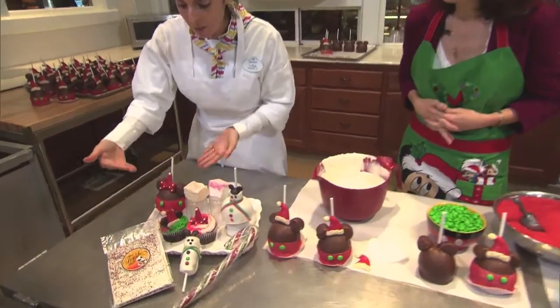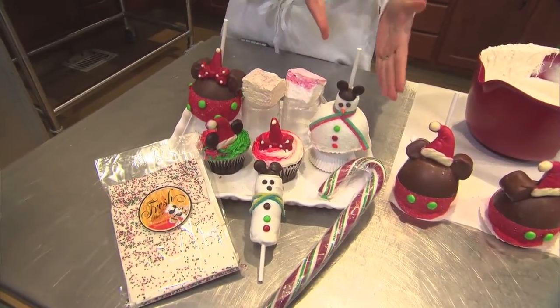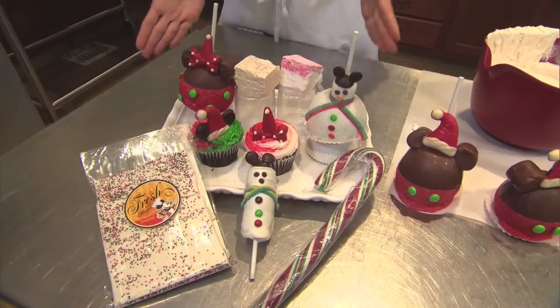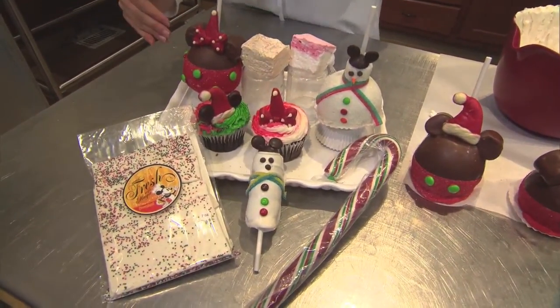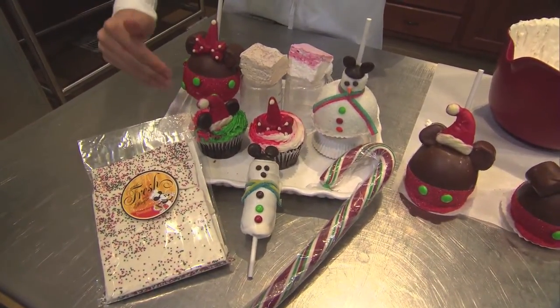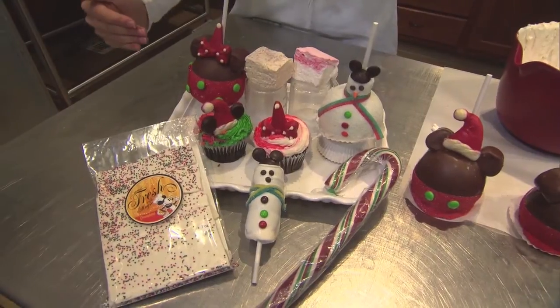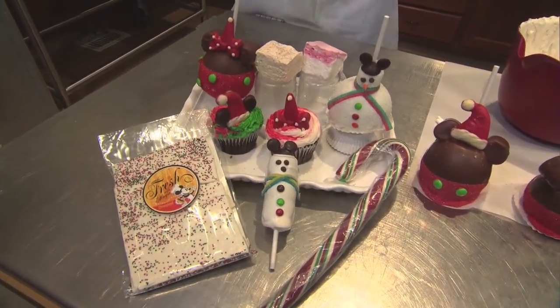We have our beautiful character apples, our caramel apples. We have Minnie, we have our snowman, we also have Minnie, we've got a Mickey coming up here. They're just our regular caramel apples. And then we also have our buttercream frosting Minnie and Mickey cupcakes, which are a treat, a lot of fun, and very popular with the kids.